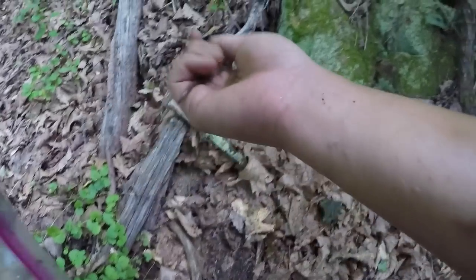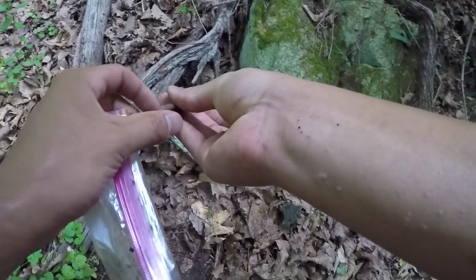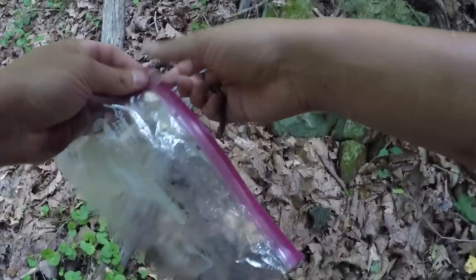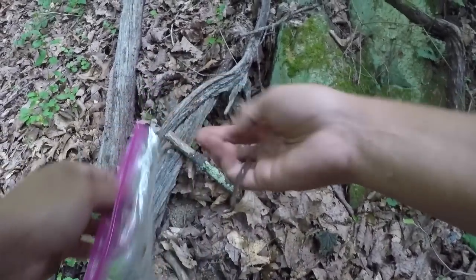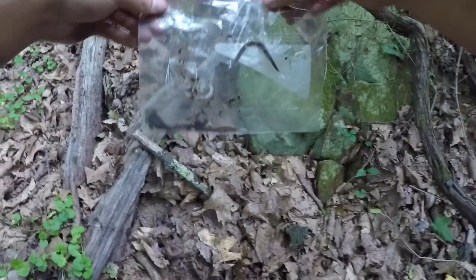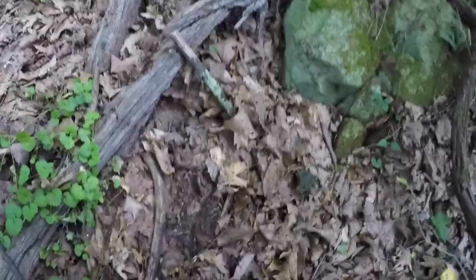Come on, one more worm. Oh, right here — another squirmy specimen. This guy probably ran into a predator recently; it looks like he's missing part of his body. These worms actually have a defense mechanism where if something grabs them, they can release part of their body to detach, and the main part can keep living while the predator gets a little snack. That's two worms and one beetle — I think it's about time to start fishing, and we can find more bait along the way if we need it.